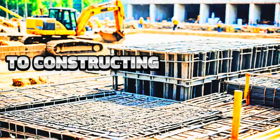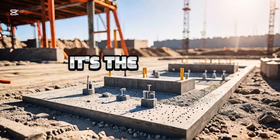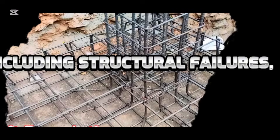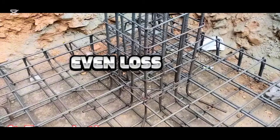When it comes to constructing buildings and infrastructure, it's easy to overlook the foundation. But the truth is, it's the most critical part of the structure. A weak foundation can lead to devastating consequences, including structural failures, costly repairs, and even loss of life.